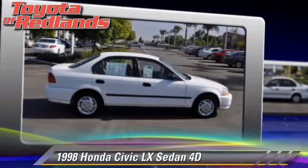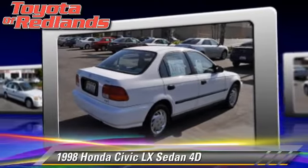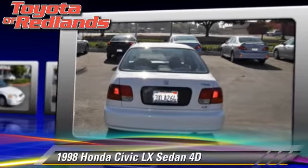The 1998 Honda Civic LX. Powered by a 1.6-liter four-cylinder engine with an automatic transmission, this front-wheel drive sedan gets up to 34 miles per gallon.